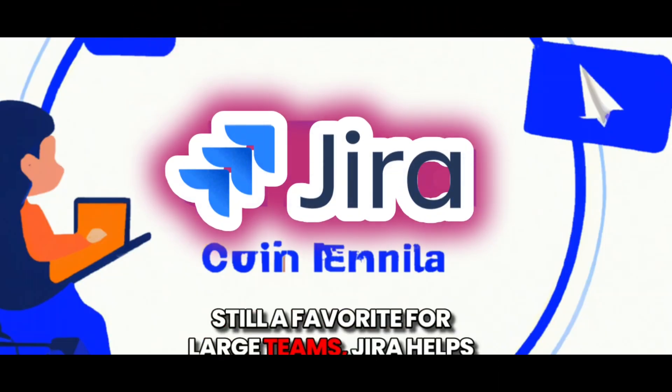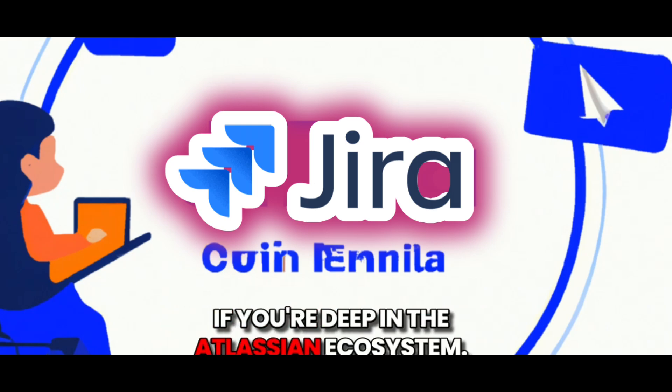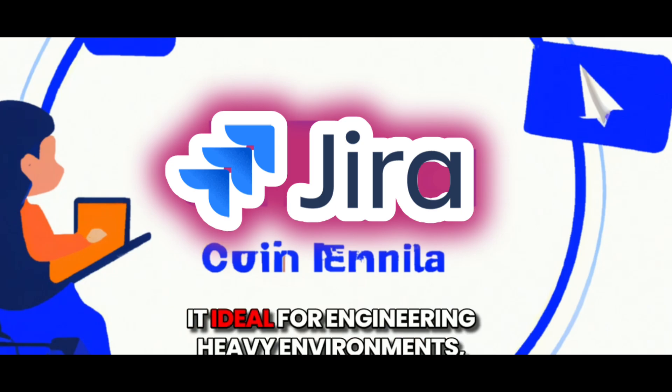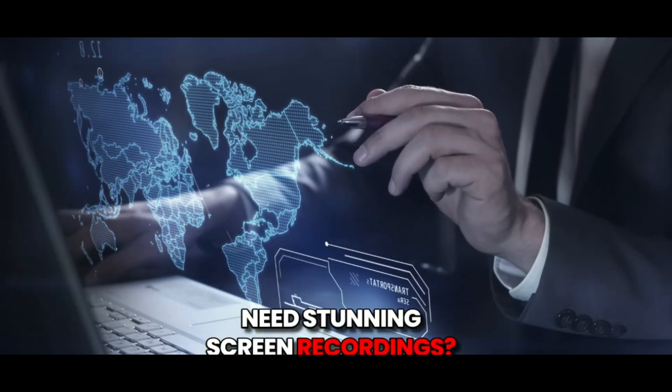Still a favorite for large teams, JIRA helps you track tasks, bugs, and team feedback, especially if you're deep in the Atlassian ecosystem. Its integrations and automation tools make it ideal for engineering-heavy environments, managing multiple releases and sprint cycles.